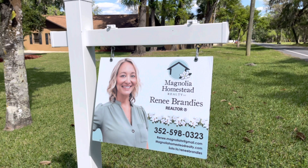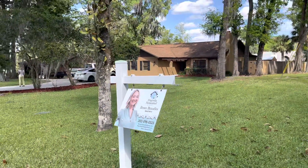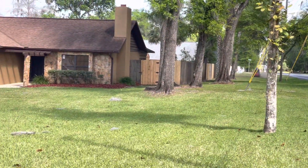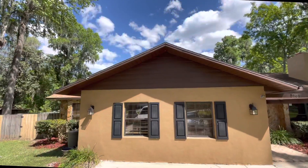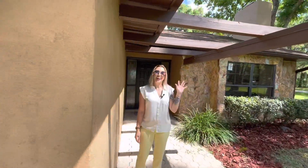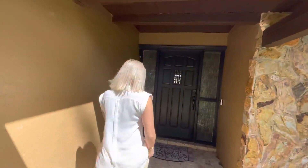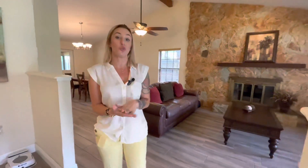The listing agent on this home is Renee Brandes, another realtor at my brokerage, Magnolia Homestead Realty. Hi, it's Chelsea from Approved to Move. Come on inside and let's check out this three bedroom house. Today we're in one of my good friend Renee's listings out here in Southwest Ocala. It's three bedrooms, two bathrooms, almost 2,100 square feet, and it is gorgeous.